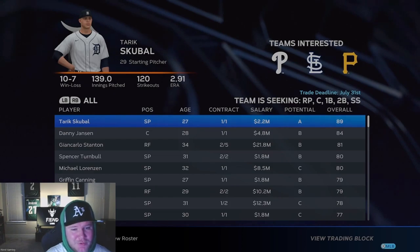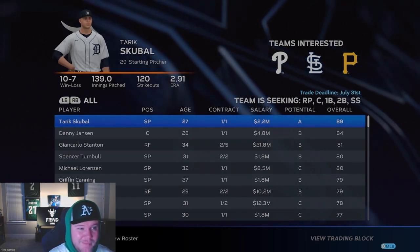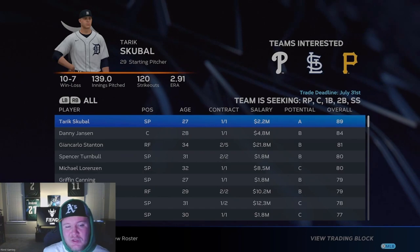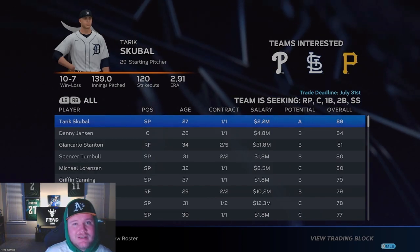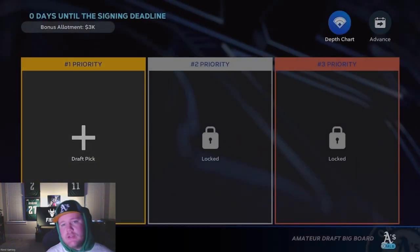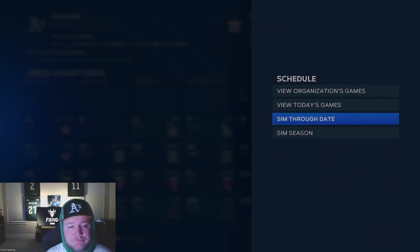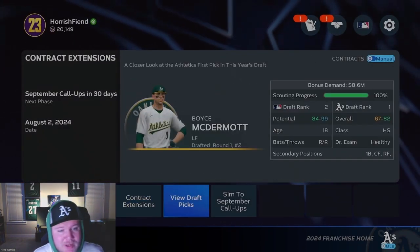Looking at the trade block: Tarek Skubal would be an awesome player to get, but we just traded for Bobby Witt this year and Trevor Rodgers last year, so I'm going to stay out of this one. Honestly, if you ask me, I would have rather made the Skubal move, but hindsight is 20-20 — Trevor Rodgers was a good deal at the time. Ryan Garrison says no — I offered him 200k more than he was asking and he didn't want it. We were able to sign everyone else.